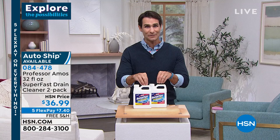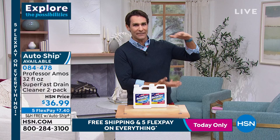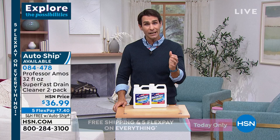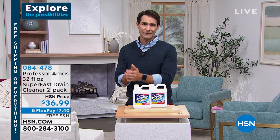Almost 95,000 of this two-pack have been sold, and since Professor Amos has been with us, over two million of these have been sold with so many happy customers. You're not pouring half a big jug in - you're just pouring a few ounces down, and it's going to clear it out. Today $36.99, five flexible payments of seven dollars and forty cents, free shipping. Take advantage of free shipping.